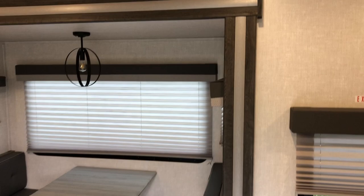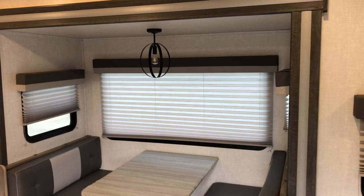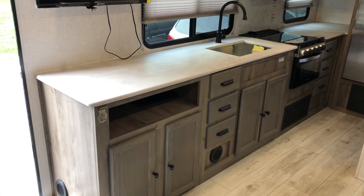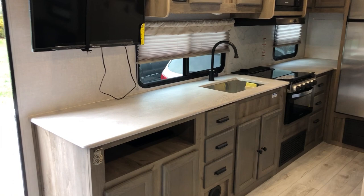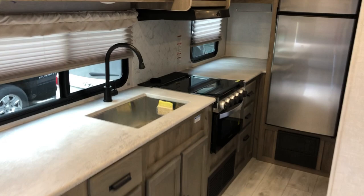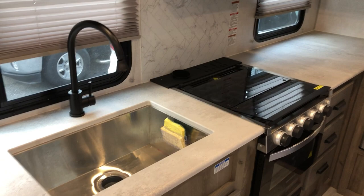As we pan over to the left, here is our dinette, which obviously converts into an additional bed if you have guests. There's a nice light fixture right above. Moving towards the back on the left side is our kitchen area. Above the countertop we have a 32-inch TV on a swivel, which can be viewed from the bed, the sofa, or the dinette. We have about 12 feet of counter space, which is huge in a trailer of this size, with plenty of storage — both drawers and doors for larger items. We have a pretty good-size farm sink, good enough to scrub pots and pans without any issues.